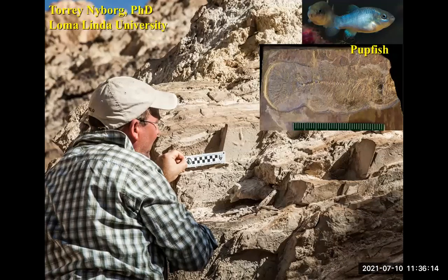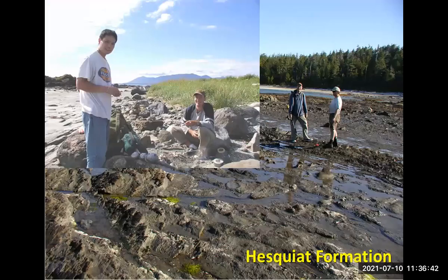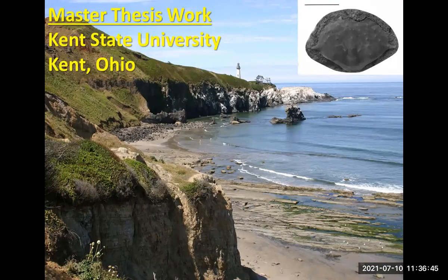I did my PhD here on fossil trackways in Death Valley, and I'm also working right now on fossil pupfish in Death Valley with several students — so a lot of interest in a lot of different areas. For my master's work I worked at Kent State University and did fossil crabs, which is why I'm still interested in and working on them. That's a beautiful area, so if you're going to do graduate work, you should find a beautiful area — this is Newport, Oregon and the Oregon coast.